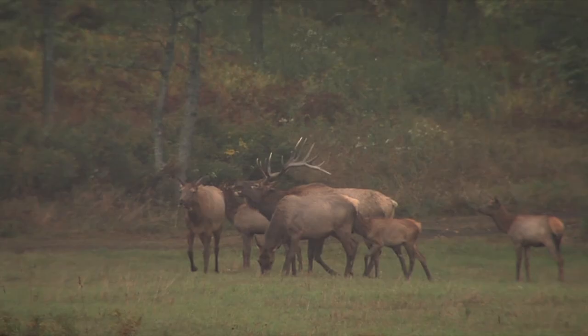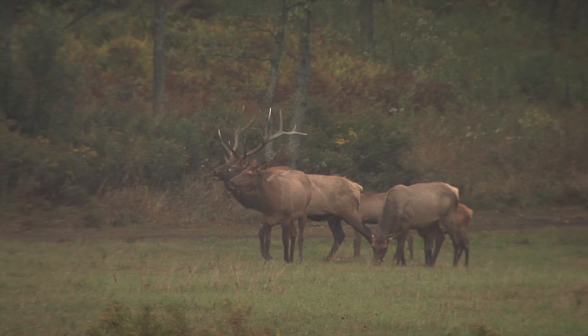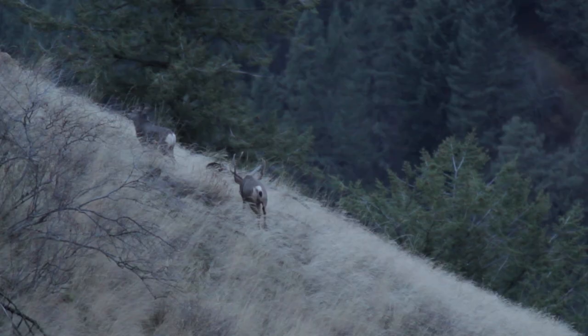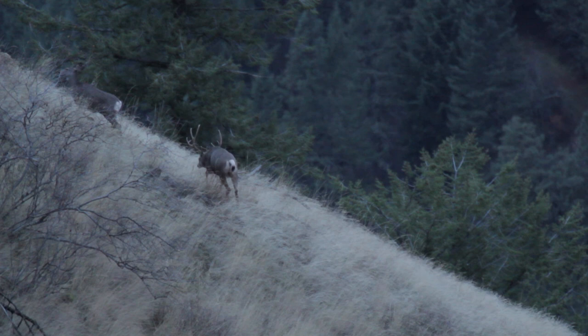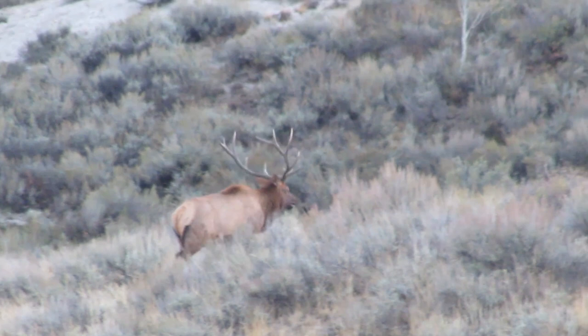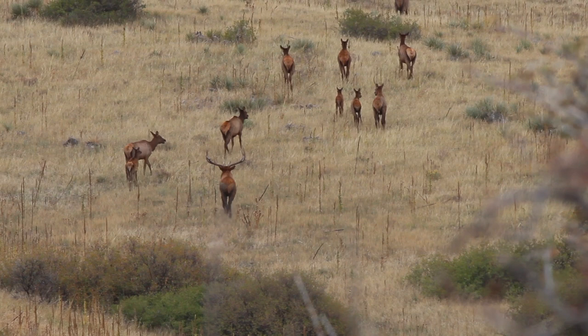From spring through summer, deer and elk follow the green-up of food to higher elevations, and then as fall approaches, so does the mating season. Elk begin breeding activities called the rut in September, and deer typically later in October. So if you have a buck or bull-specific tag and you're only seeing cows and does on your scouting trips, keep in mind that mature males often join the rest of the herd as fall hunting seasons approach. Significant amounts of snowfall will also push animals down from the high country before they eventually migrate to their low-elevation wintering grounds.